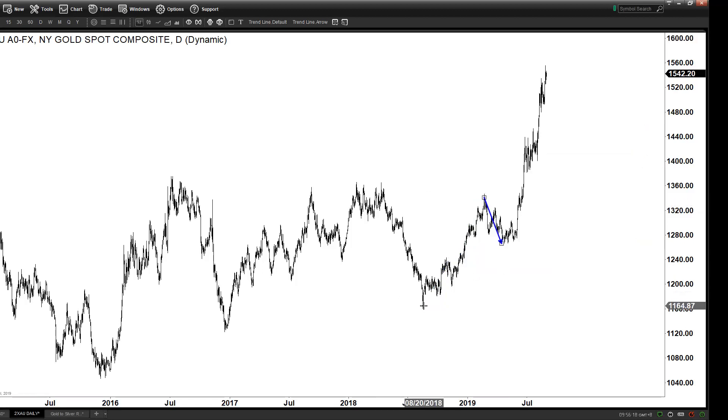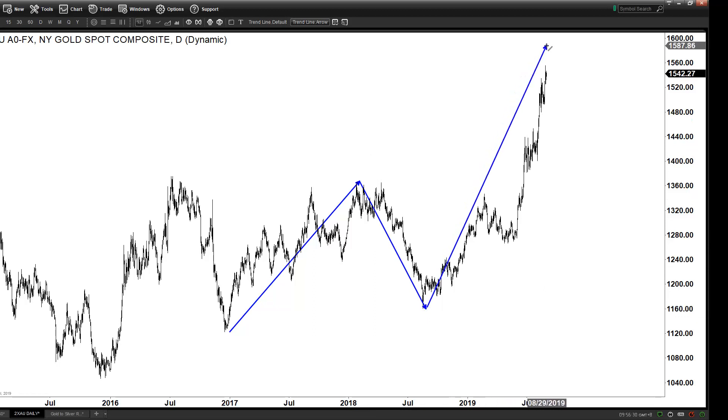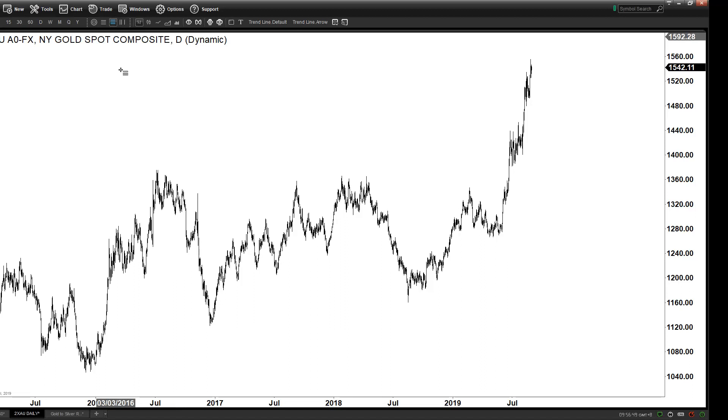If we look at it from the 2017 low, you can argue the whole thing is another impulse — this could be Wave 1, this could be Wave 2, and this could be Wave 3. So in fact we are in a nest. In Elliott Wave theory, we have a nest — in fact from 2015 we can have another nest, so it can be a one-two, one-two, and this is one-two again.